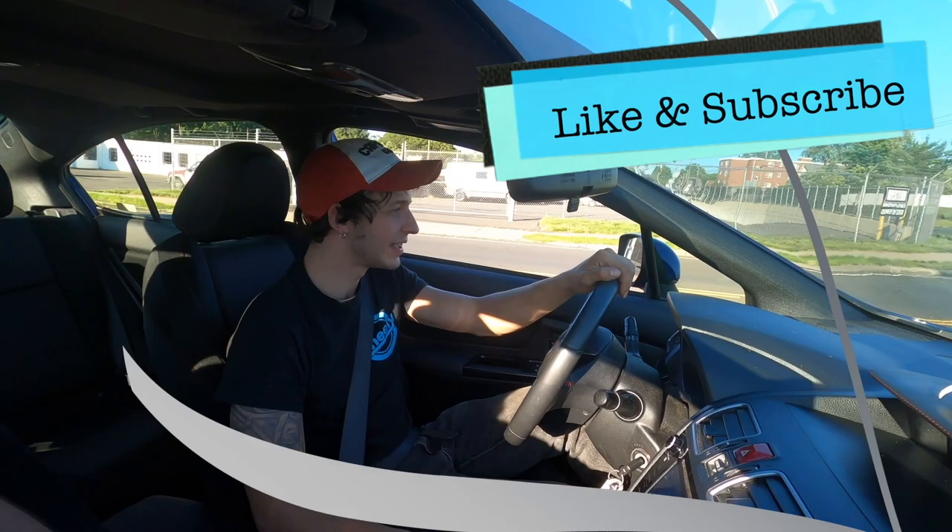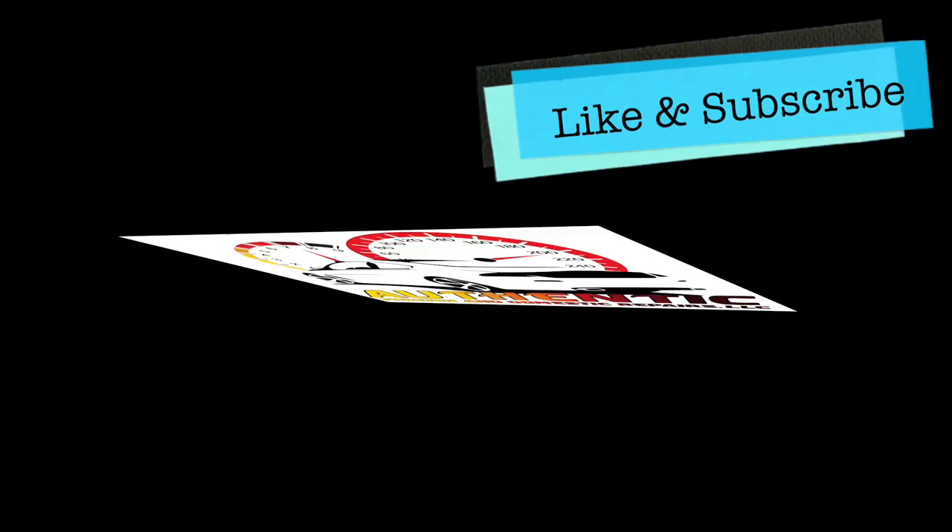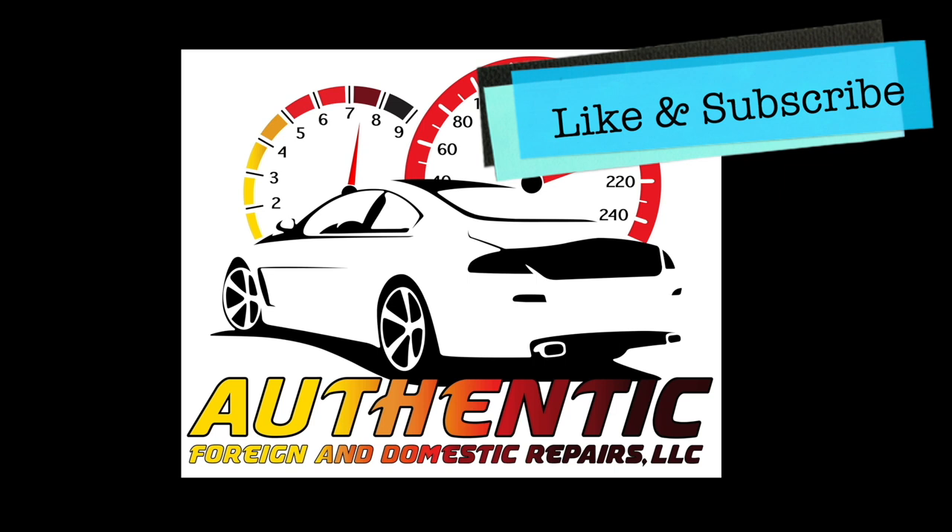Would you guys drive one of these? Let us know in the comments below. Don't forget to like and share while you're down there. Goodbye.